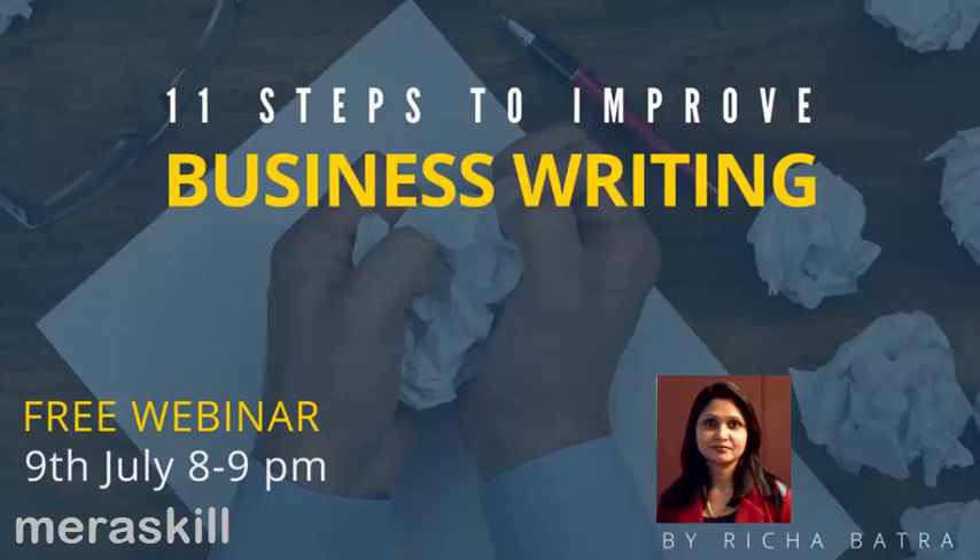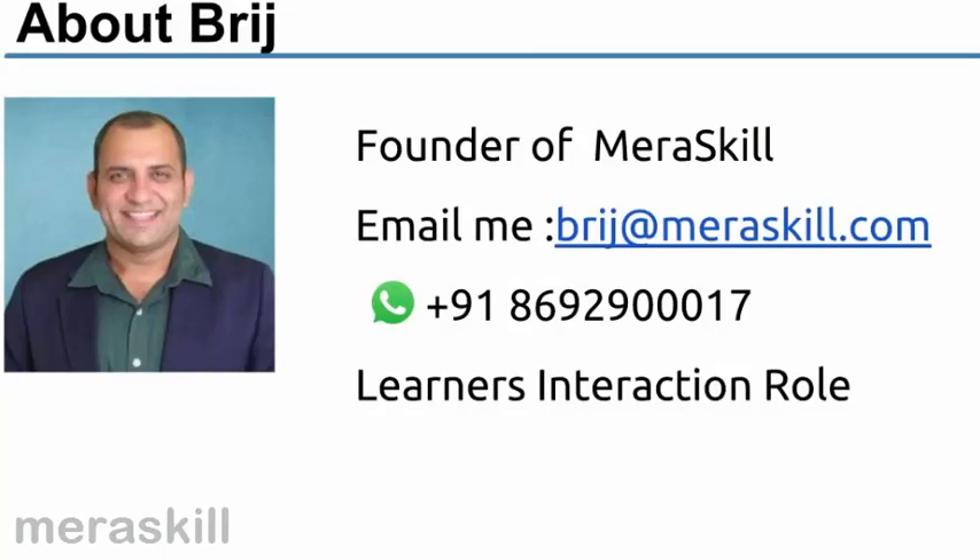Thank you for joining in another webinar from MeraSkill. This is Bridge live from Bombay and today we are joined for a webinar on 11 Steps to Improve Business Writing Skills by Richa Bhattra. I am the founder of MeraSkill and I handle the role of Learners Interaction. We strive to bring webinars and courses which add value to professionals. Here are my details on the screen — please feel free to connect with me. Without any delay, let me invite Richa for today's webinar. Over to you, Richa.